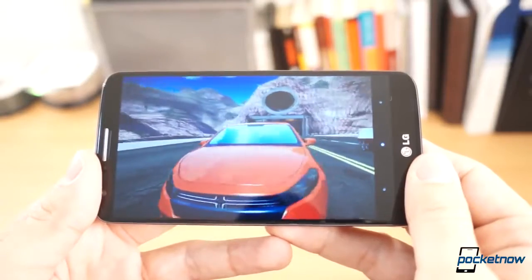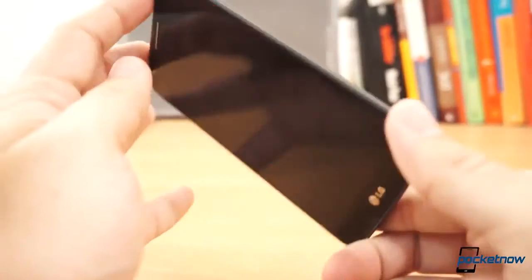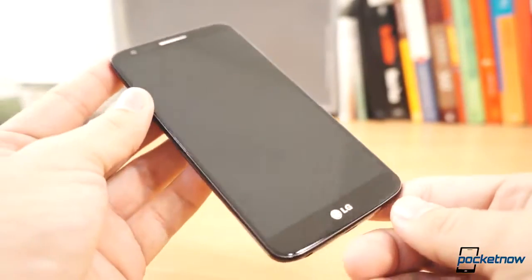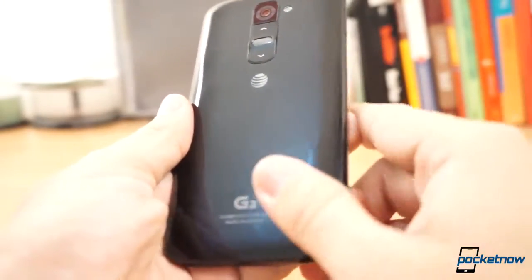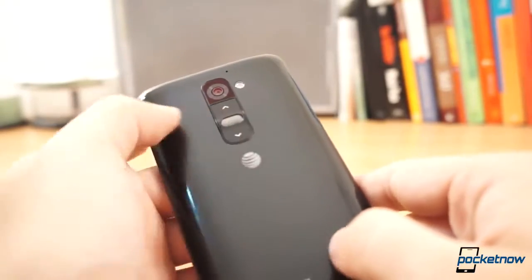There is some heft to the phone so it doesn't really feel cheap in the hand. The buttons are awkwardly placed in the back, but I've gotten used to it, and if you don't like it, simply double tap the display and the device will wake up or go back to standby. Still, the device is a smudge magnet, even though the denim pattern that LG has chosen in the back looks kind of cool.